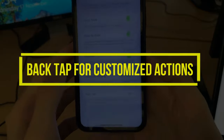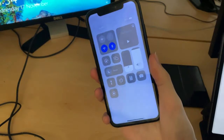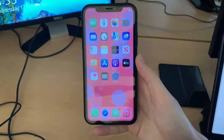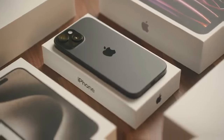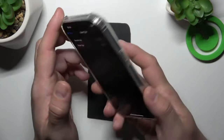Back-tap for customized actions. Personalization takes center stage with the back-tap feature on the iPhone 15. Tailor your device to your preferences by assigning custom actions to double-tapping or triple-tapping the back of your phone. Whether it's quick access to your favorite apps, instant screenshot capture, or launching specific settings, the back-tap feature puts the power of customization at your fingertips.